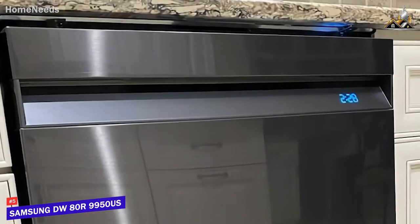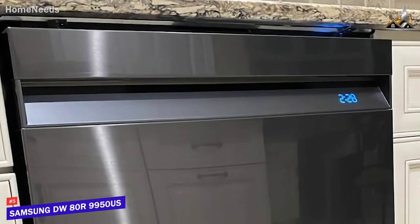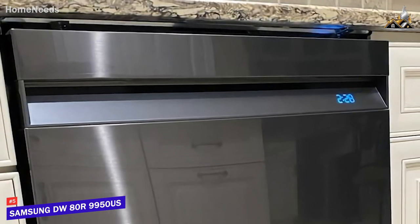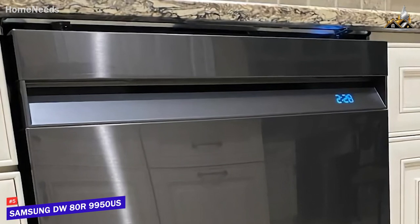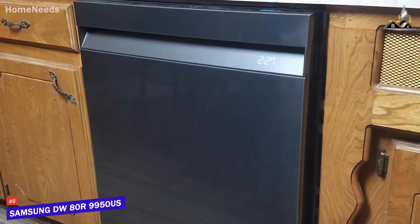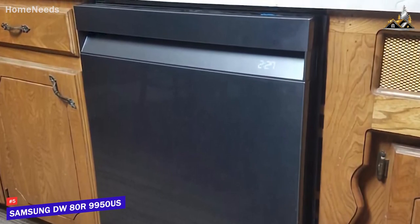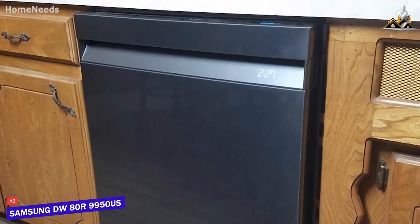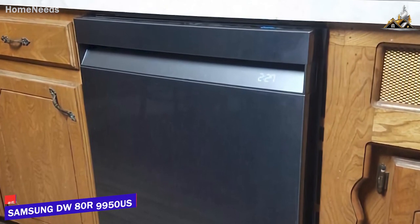The Samsung DW80R9950US is an impressive modern dishwasher. It comes with excellent built-in connectivity options, powerful internal components designed to remove tough particles, and enough internal space to accommodate nearly any task. If you want a powerful dishwasher that won't be too distracting and can routinely deliver high-quality all-around performance, this is a great choice for you.